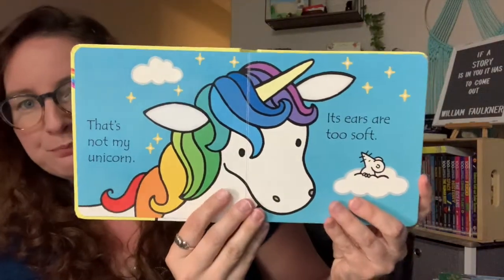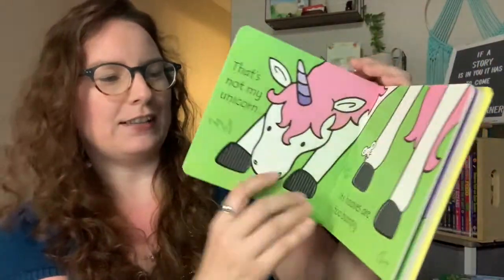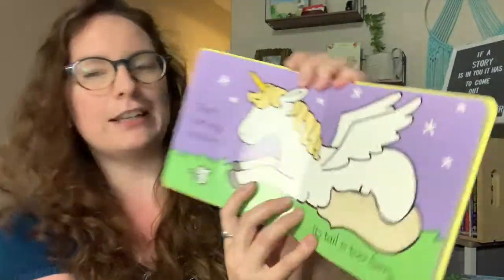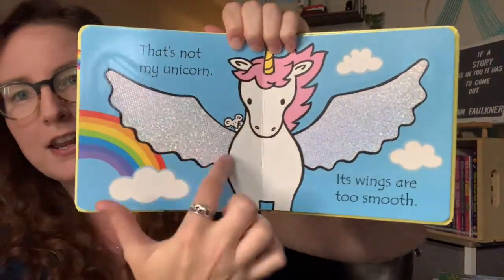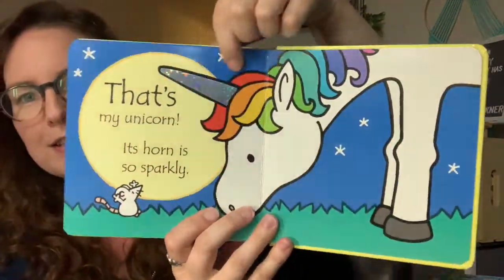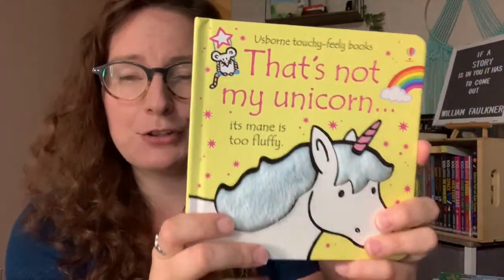It has the touchy-feely elements and you get some really nice, colorful illustrations in these books. They are a huge hit with young kids. My son is three and is still a huge fan of this series — we have a number of them. You can see here it says 'his horn' — such a great book.